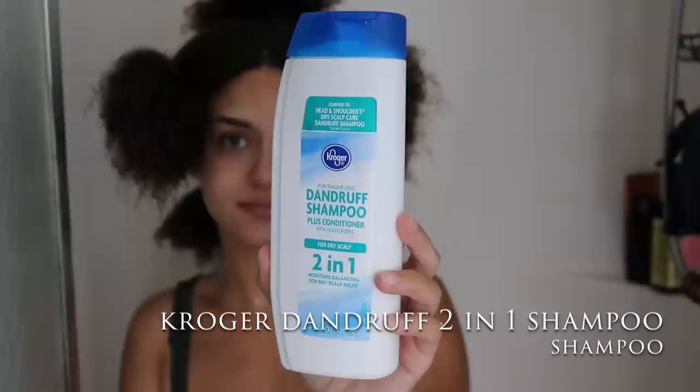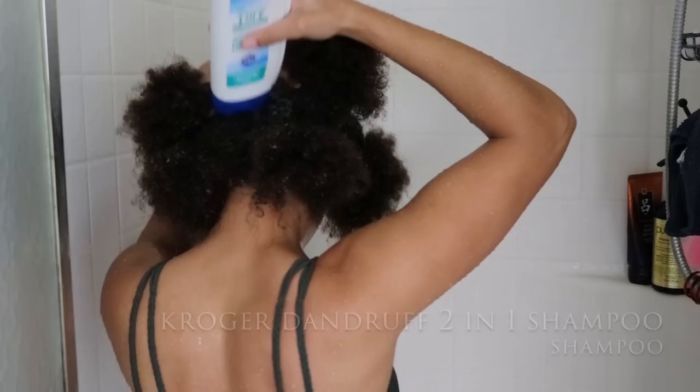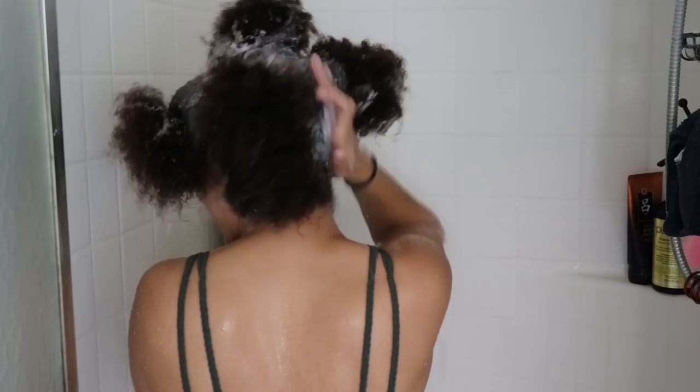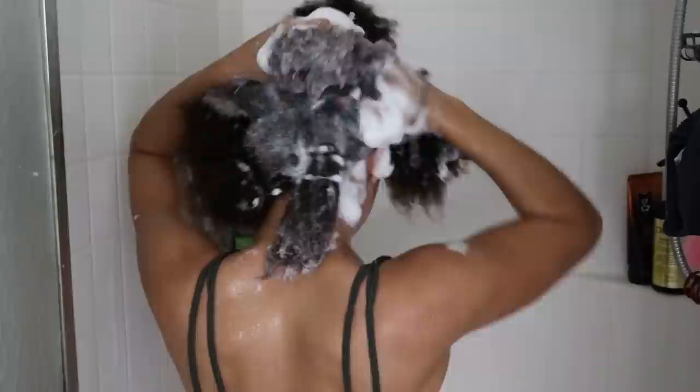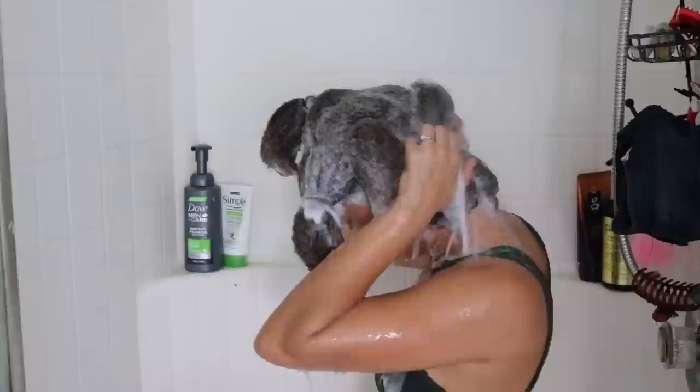I wash my hair with a store brand — the Kroger dandruff shampoo plus conditioner for dry scalp. It's their two-in-one moisture balancing dry scalp relief. I get it at Fry's, the grocery store here in Arizona. I sometimes battle with dandruff and an itchy scalp and this works amazingly. It's cheap, it works, and it doesn't strip my hair because I got the two-in-one for the moisture. I don't like when shampoos overly strip my hair unless I'm doing a detox mask or using a specifically cleansing shampoo.